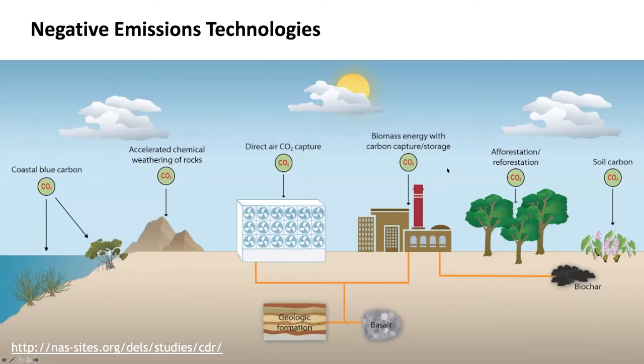In this next slide, I'm showing all those approaches I listed: coastal blue carbon and accelerated chemical weathering of rocks. The earth's crust has a lot of minerals rich in calcium and magnesium, and those minerals are reactive with CO2. By finding ways to accelerate the reactivity of those minerals with CO2, that's some of the work I'm going to talk about later in my presentation.